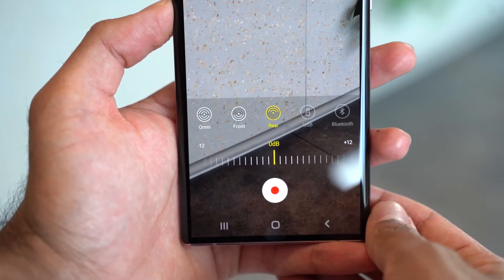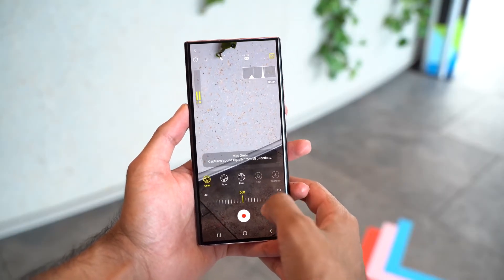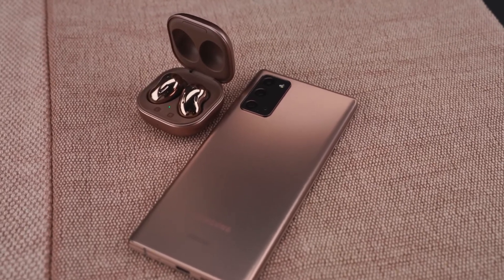You also have the option of using a USB microphone, plus the ability to record directly from your earbuds using Bluetooth connectivity. You can use the Galaxy Buds Live to capture the best sound coming from you while recording. It's absolutely great — I think it's a feature I'm going to use quite a bit.